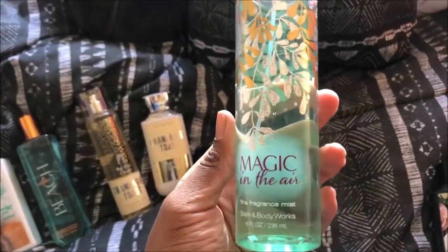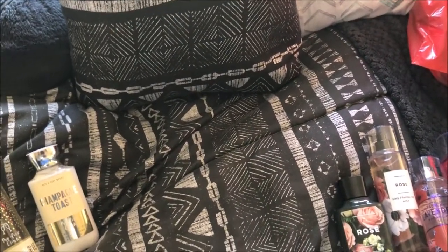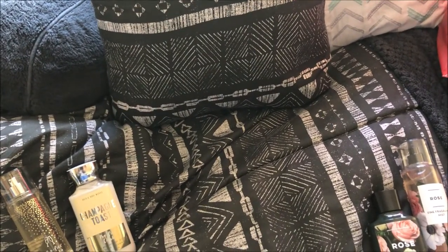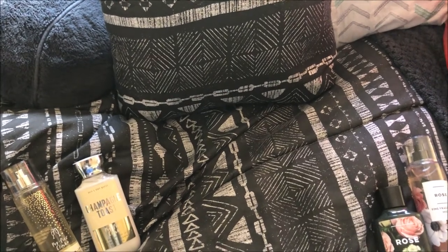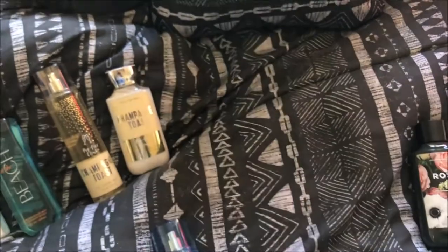Now I got a bigger one of the Magic in the Air as well, because I really love the scent of how it smelled. I'm not sure if I should tell you guys the makeup of them — like what's in them. This one doesn't even have the ingredients listed, so I can't tell y'all what's in this one. But we got that one.